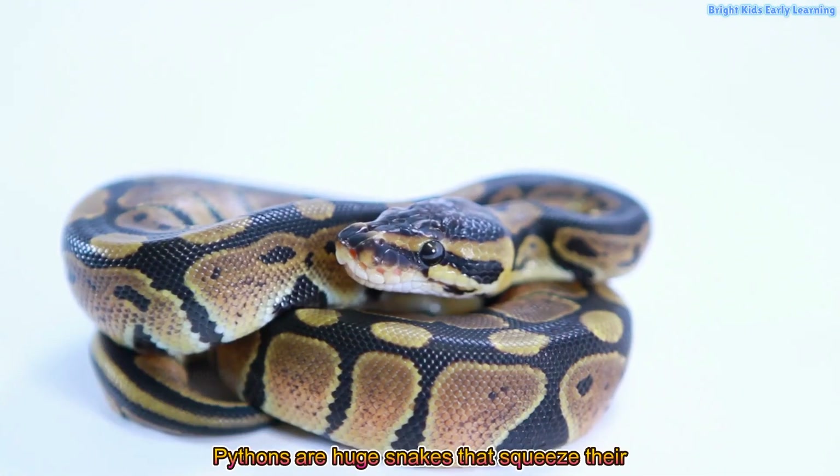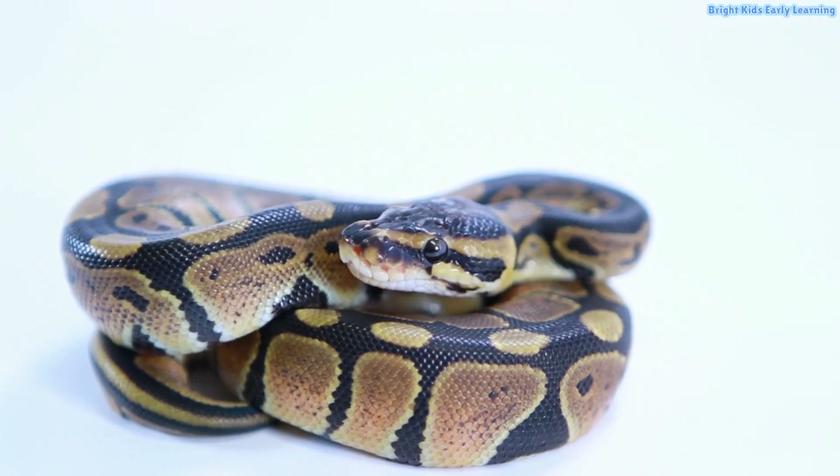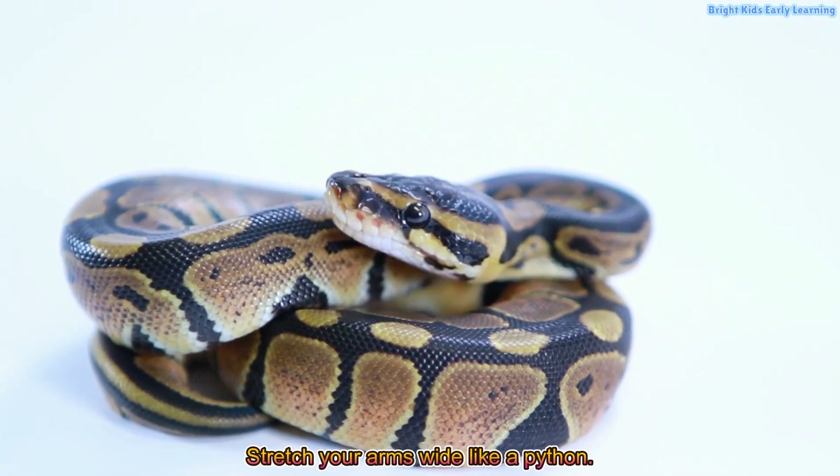Pythons are huge snakes that squeeze their prey tightly. Stretch your arms wide like a python.